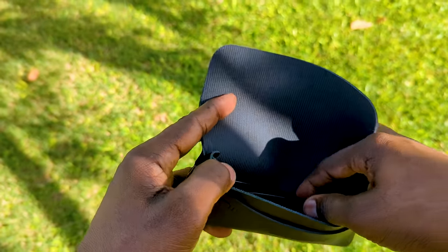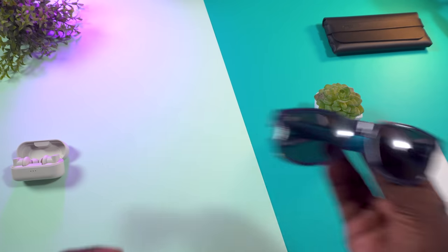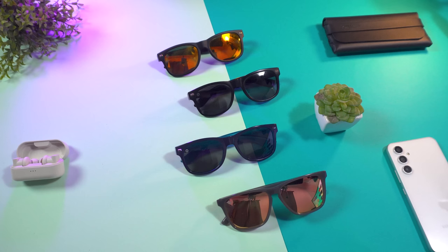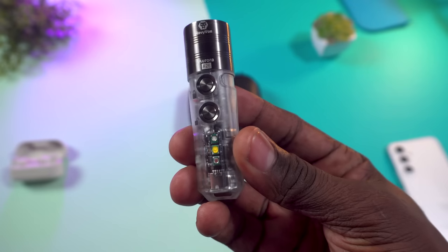Speaking of shades, I currently rock Knockaround sunglasses almost exclusively — they're stylish and really affordable, so if you scratch or break them, no sweat. I have a bunch and I'm going to get more because they're so versatile.